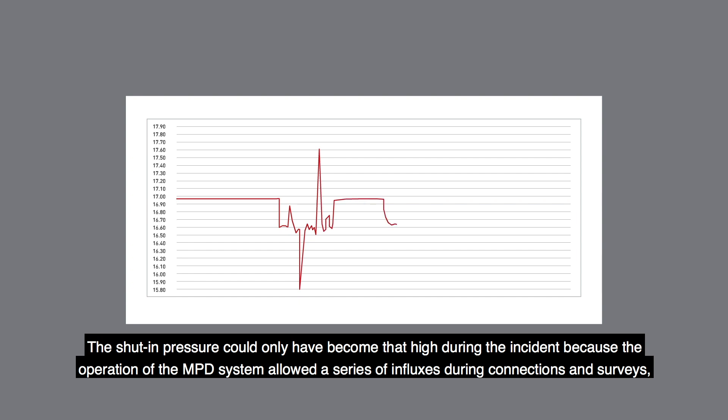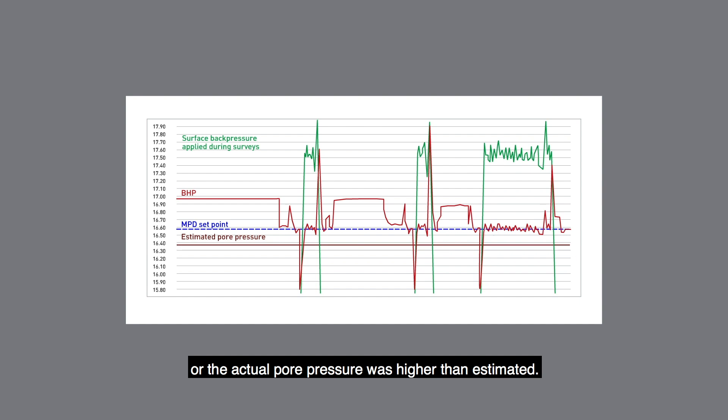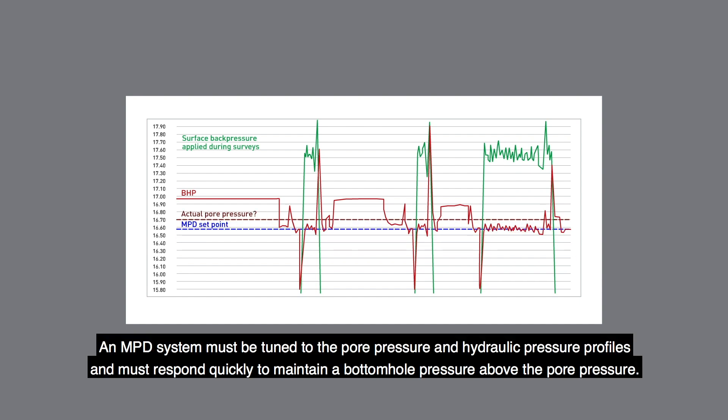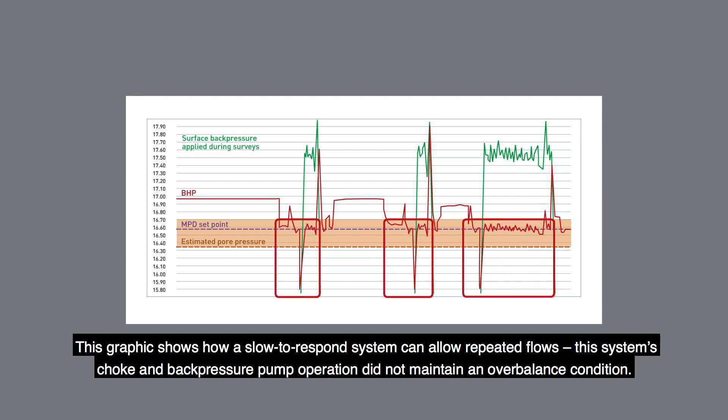The shut-in pressure could only have become that high during the incident because the operation of the MPD system allowed a series of influxes during connections and surveys, or the actual pore pressure was higher than estimated. An MPD system must be tuned to the pore pressure and hydraulic pressure profiles and must respond quickly to maintain a bottom-hole pressure above the pore pressure. This graphic shows how a slow-to-respond system can allow repeated flows.